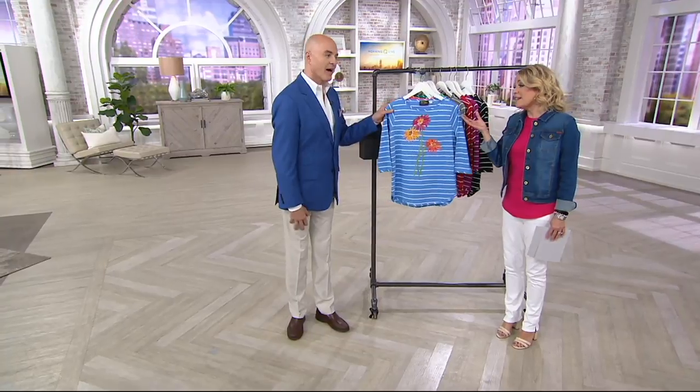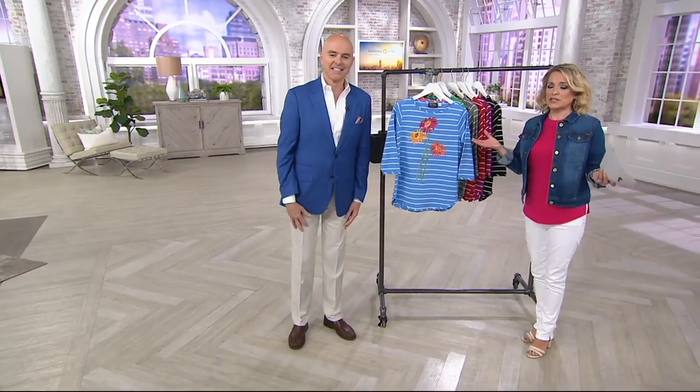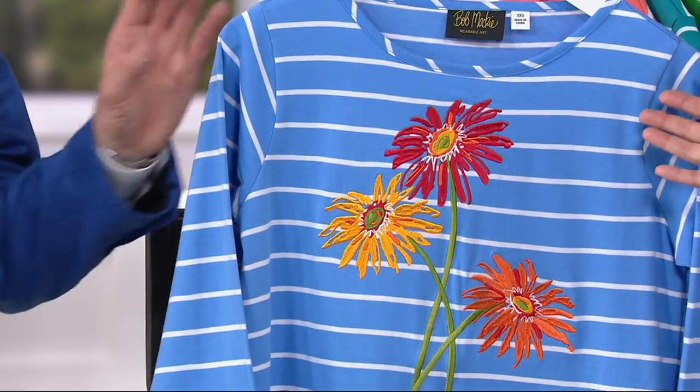Please tell Bob that we said hello. Of course — he'll be here later today. He's taking a car down from New York and he's going to be here for his show tonight at 6 and go right back. We should all have Bob's energy! Bob, of course, is an award-winning designer — stage, screen, and here at QVC. He brings us wearable art.